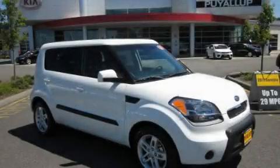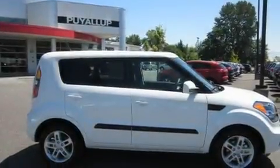This is a brand-new 2011 Kia Soul. Space, utility, and fun in one unique package.